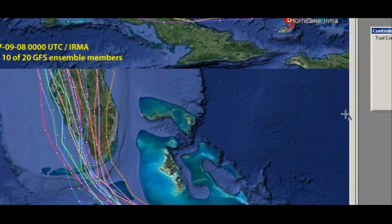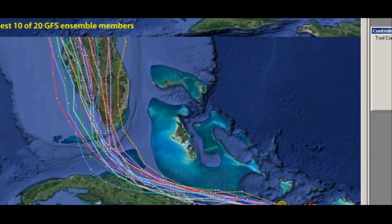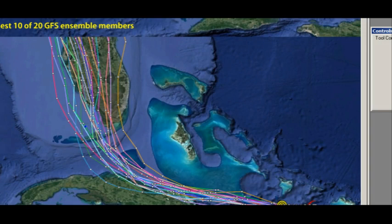Here's the European model. Let me scroll down and bring this up here. All of the good ensemble members are pretty much to the south of the actual location. It's hard to find any European ensembles that are going north of the actual location. There's a very strong southward pull in the European run, bringing it towards the Cuban coast like you see here. Looking at the clustering of the ensemble members for the European model, we've got it pretty firmly heading up into the southwest Florida area.